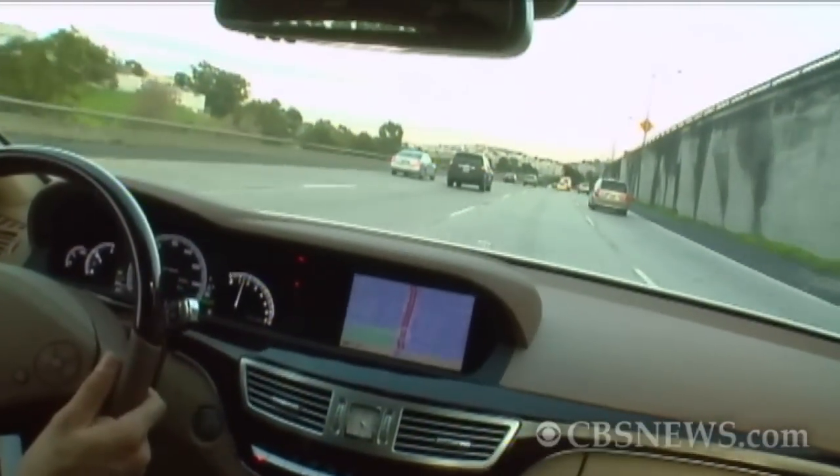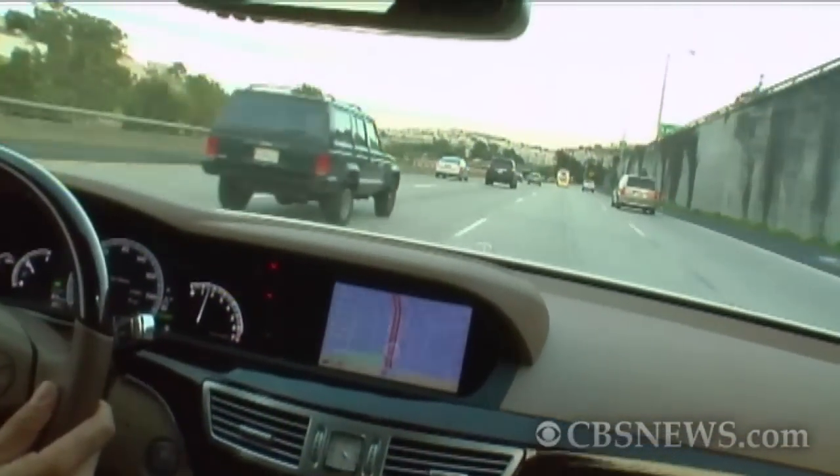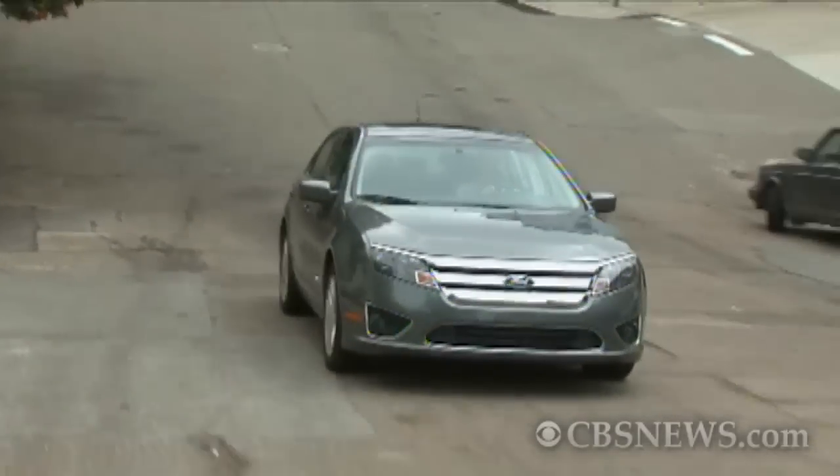If you're worried about your children texting while driving, you're certainly not alone. This has been proven to be a very dangerous distraction on the road. There are a few apps, though, that can prevent this.